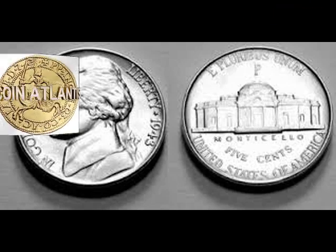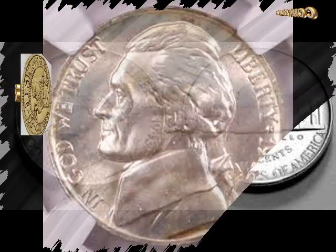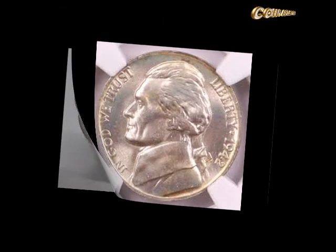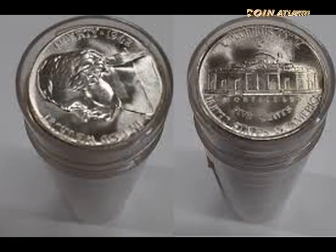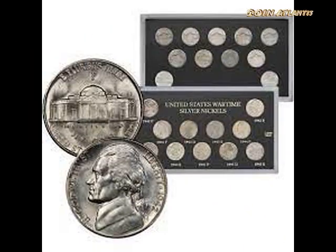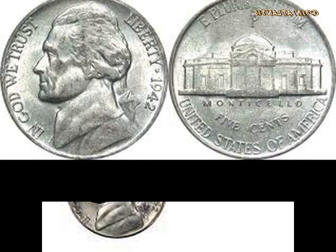Grading the 1942 Jefferson Nickel. For coins that have been around for any period of time, you have to take a good, hard look at the coin's condition. While these coins may have some collectability value even if in poor condition, collectors most often want coins that are in excellent overall condition. Finding such coins can be challenging, however, as many of them have been used in circulation over the years.